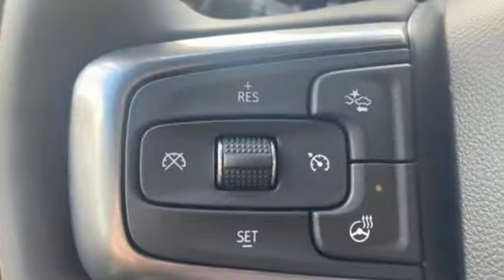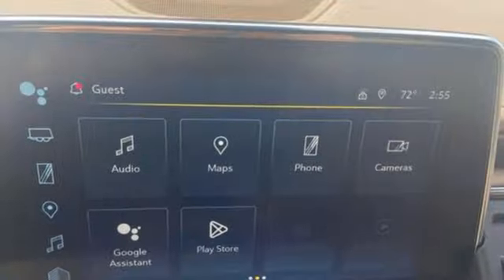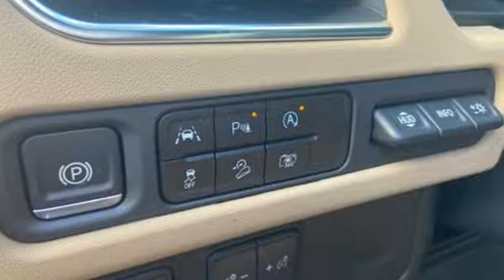V8 engine. Dual zone climate control. Integrated navigation system with voice activation. Auto dimming rear view mirror. Heated steering wheel. Wi-Fi hotspot.